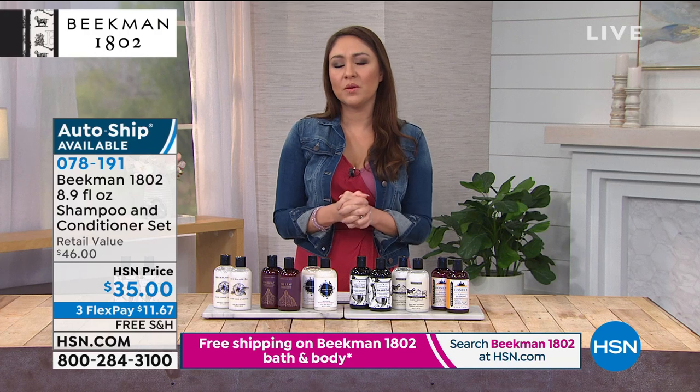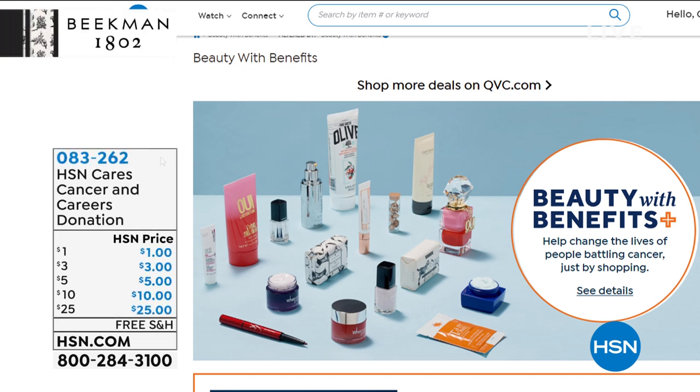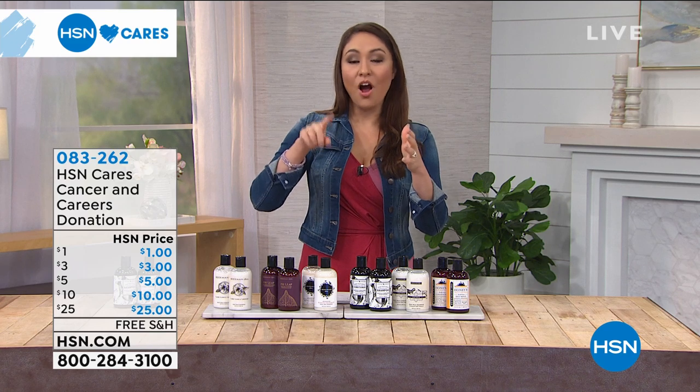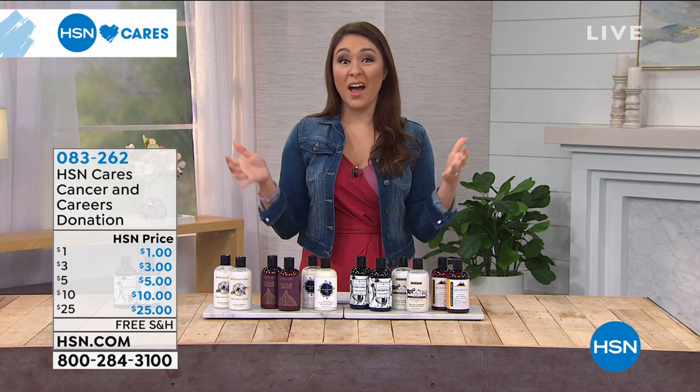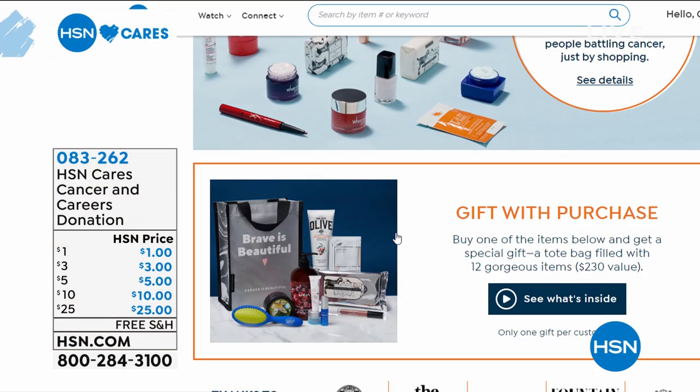I want to let you know something coming up later this week. Now more than ever it's important to come together to support those in need. HSN and QVC have collaborated with Cancer and Careers, a nonprofit that helps empower and educate people with cancer to thrive in their workplace. You can donate at checkout and 100% of your donation will go to support people living and working with cancer. Tune in to HSN this Thursday, May 28th at 10 p.m. Eastern for Beauty with Benefits, a two-hour event supporting Cancer and Careers. Purchase a product and get a swag bag worth over $200.